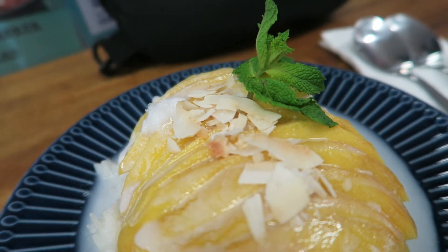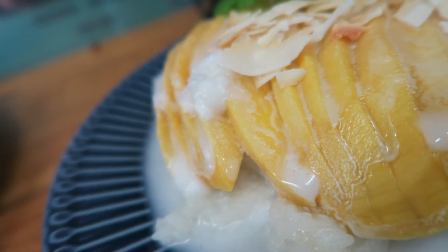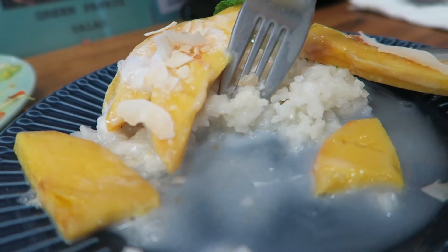Oh yeah. Perfectly sweet. The rice is nice and soft — that nice stickiness of the rice, the sweetness of the mango. This reminds me of Southeast Asia all over again. This is perfect. I think the only major difference is back in Asia I would have tuk-tuks zooming past me, but here it's just random strangers. I just can't get enough of this mango sticky rice. This is the bee's knees right here in the Adelaide Central Market.